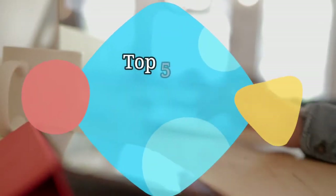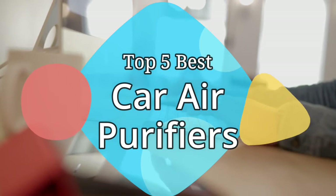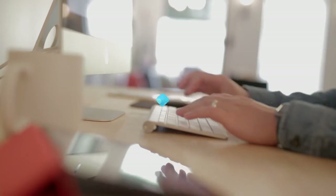Hey guys, in this video we are going to be checking out the 5 best car air purifiers on the market this year. We have listed them based on performance, features, and price. Let's get started with the list.